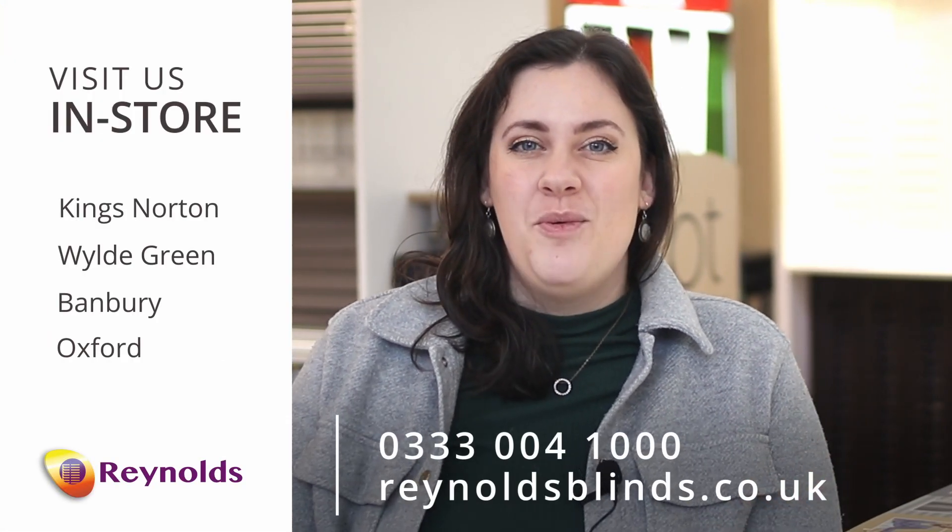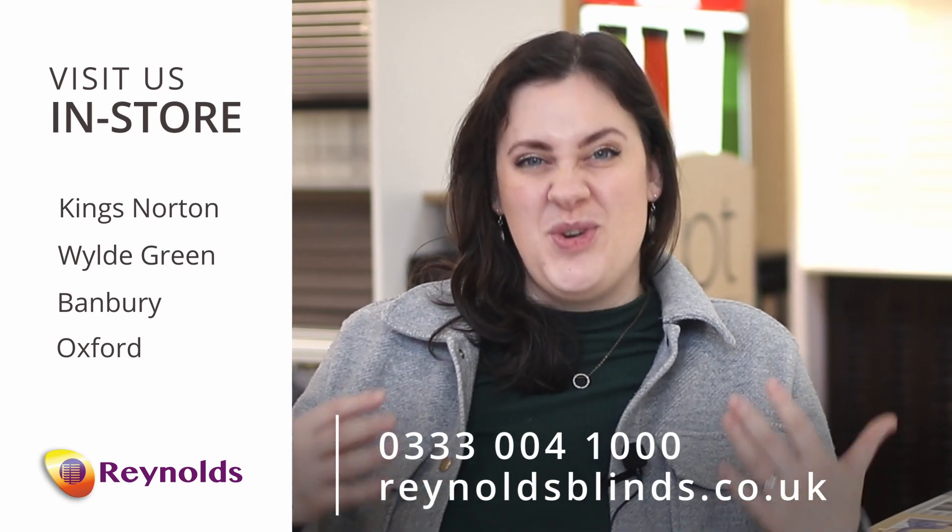Come visit us in store or call our team to book your no obligation home quotation, where you can learn a bit more about our shutters and which would suit your home or your business the best.